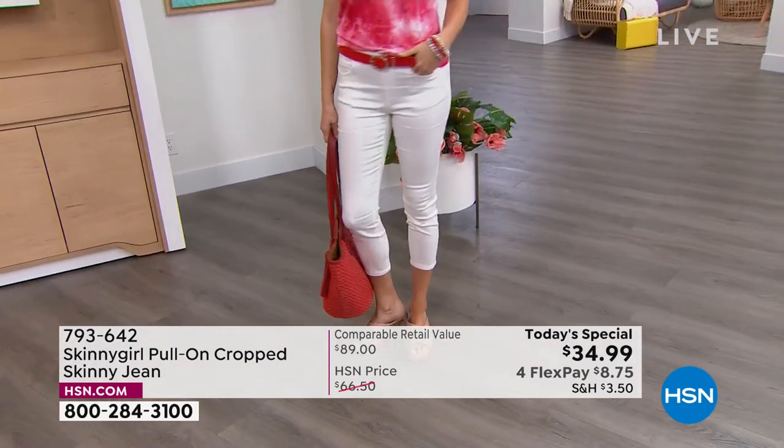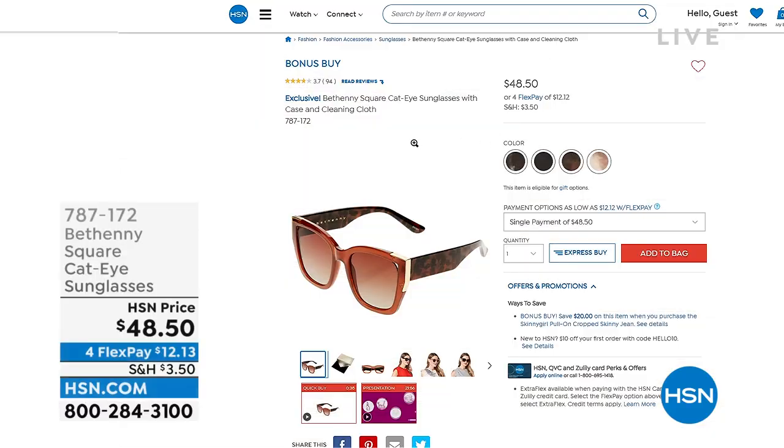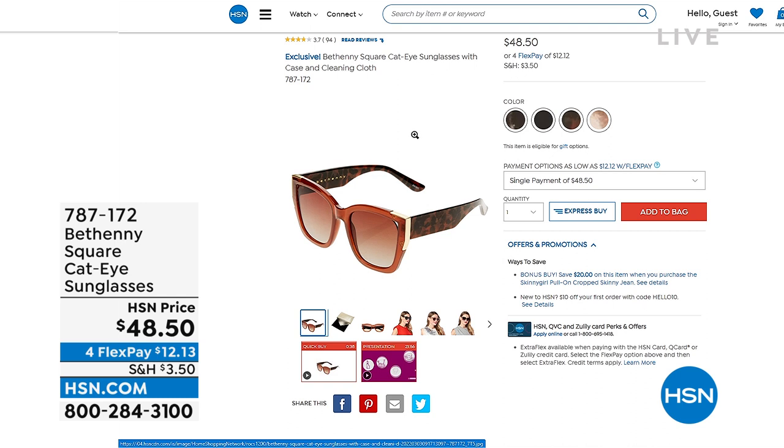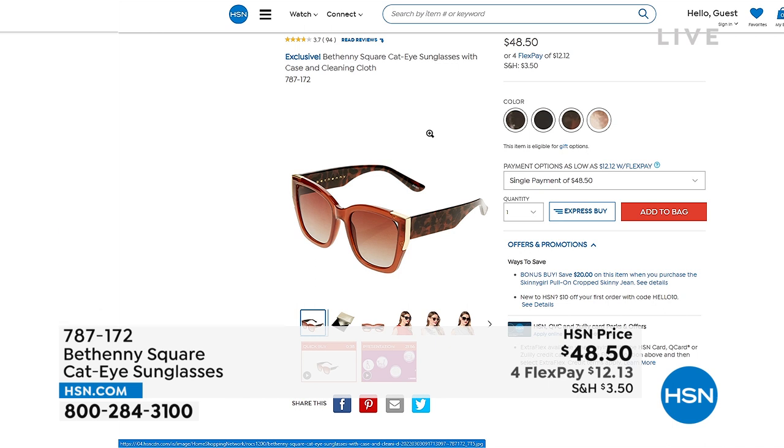When you're buying our Today's Special, if you're looking for some sunglasses, it's called our Bonus Buy. Any of Bethany's glasses that you pick up at that HSN price, you'll get $20 off. So this is that square cat eye — I love that one. That would be $28.50 when you pair it with our Today's Special. There are different shapes — doesn't have to just be cat eye or square. But when you get it with the Today's Special, we'll take $20 off those sunglasses. 787-172 is the item number for those really cute square cat eyes.